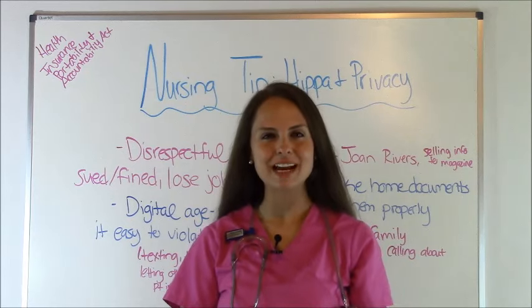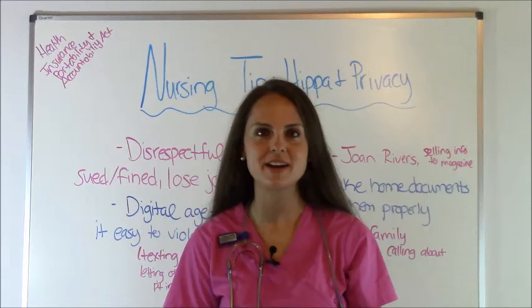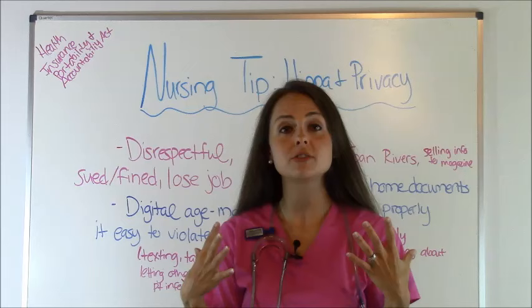Hey everyone, it's Sarah with RegisteredNurseRN.com and in this video I'm going to go over a new nursing tip for you new nurses out there. Specifically we're going to go over HIPAA and privacy. This is a big one in the setting and if you're a new nurse you may not be familiar with it. So let's talk about HIPAA.